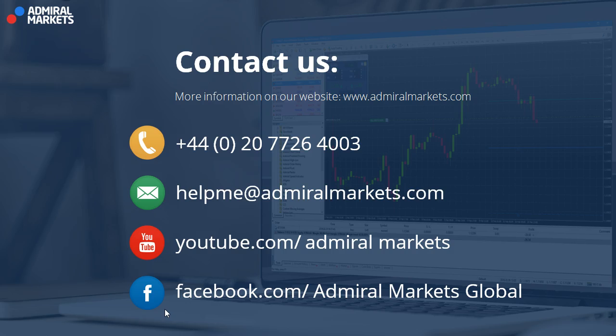For more info, visit AdmiralMarkets.com — MetaTrader 4 Supreme Edition where you can get the Admiral Keltner, Pivot Points, and a lot of other indicators and special tools. You can also find us on YouTube and Facebook with all the info, and of course analytics, webinars, and articles at AdmiralMarkets.com too. Great trading — talk to you soon. Cheers!